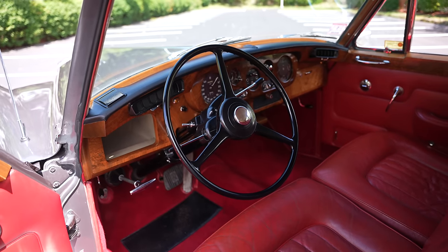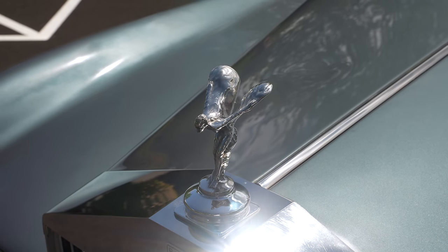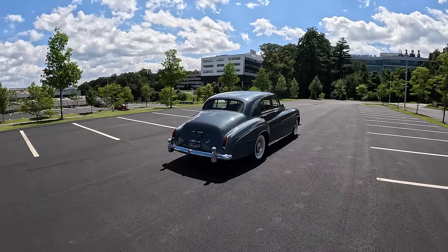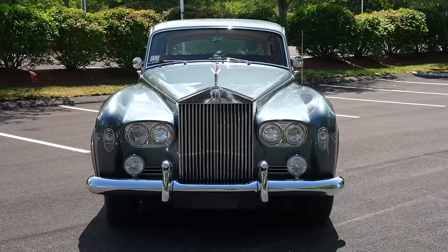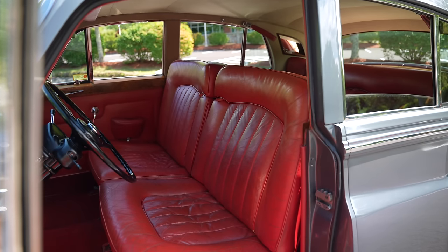You may recognize this car from lots of movies, and the Bentley S2 is the sister to the Silver Cloud. If you've watched The Parent Trap, when she arrives in London, she is escorted around in a Bentley S2. And I have to admit, that is the first thing I thought of when I saw this car — the Bentley S2.